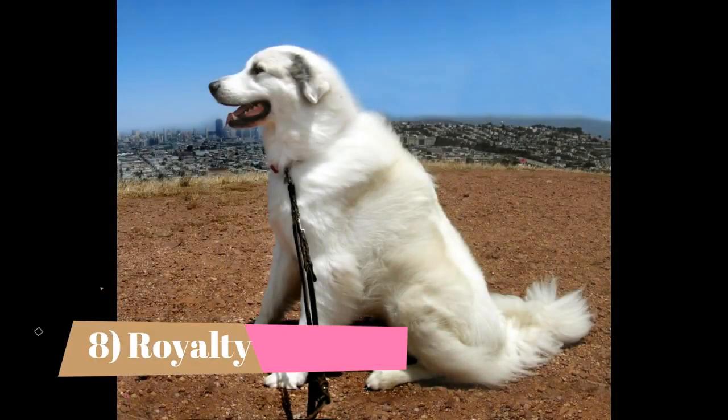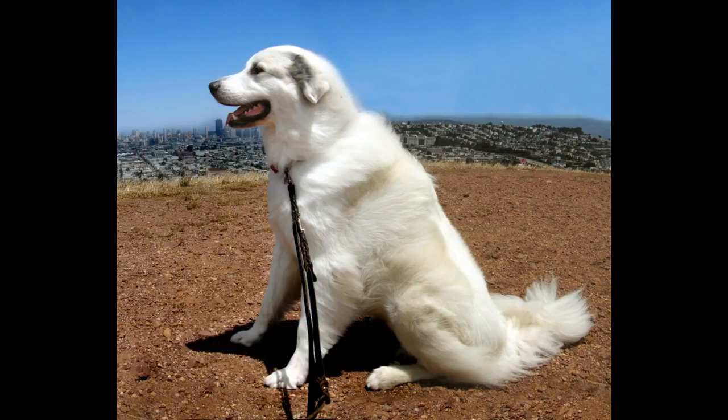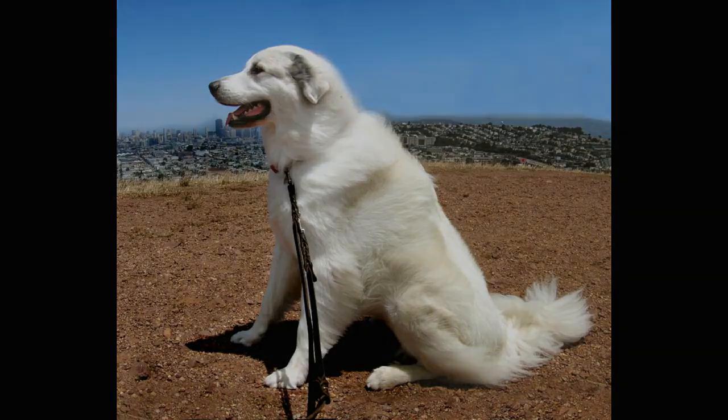Fact 8: Royalty. For thousands of years, the Great Pyrenees was the dog of peasant livestock farmers, but he gained popularity with the French royals and nobility in the Renaissance years. According to French writings from 1407, the Great Dogs of the Mountains served as guardians for the Chateau Fort de Lourdes, a castle in southwestern France. In 1675, King Louis XIV's royal court declared the Great Pyrenees the royal dog of France.